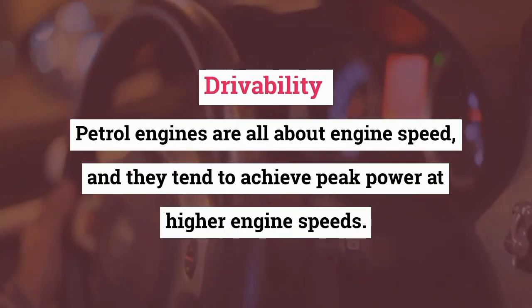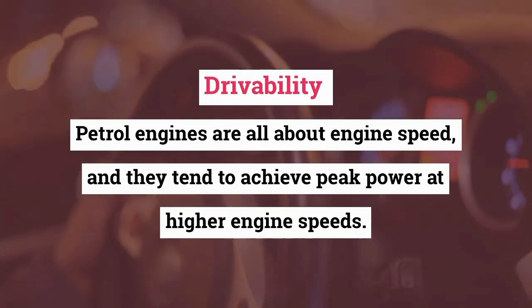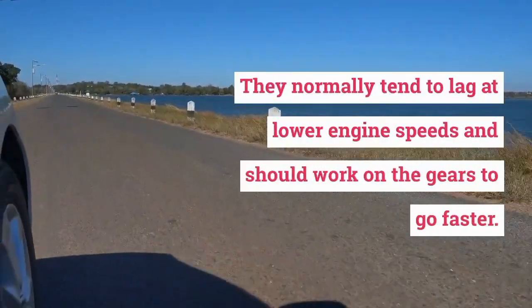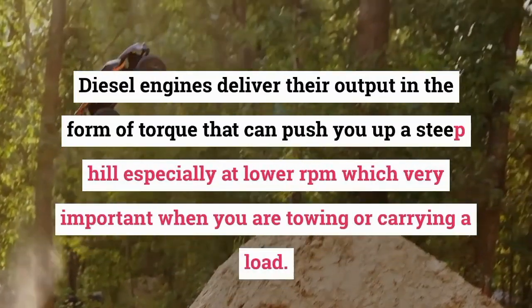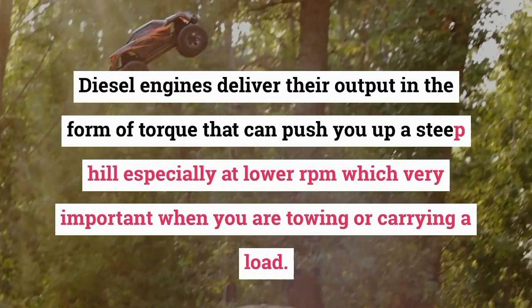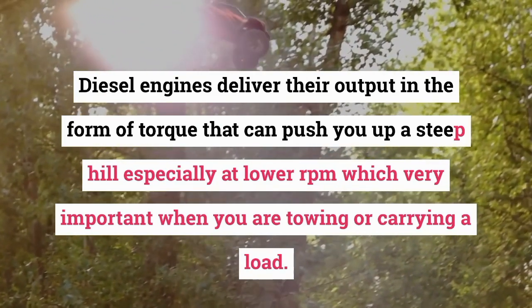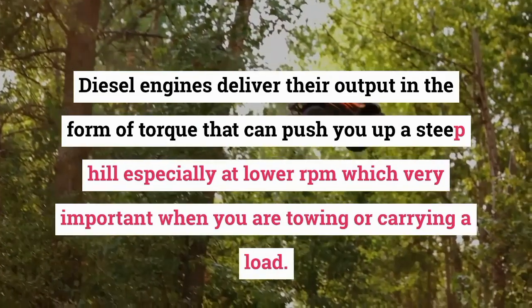Driveability. Petrol engines are all about engine speed and tend to achieve peak power at higher engine speeds. They normally lag at lower engine speeds and need the gears worked to go faster. Diesel engines deliver their output in the form of torque that can push you up a steep hill especially at lower RPM, which is very important when towing or carrying a load.